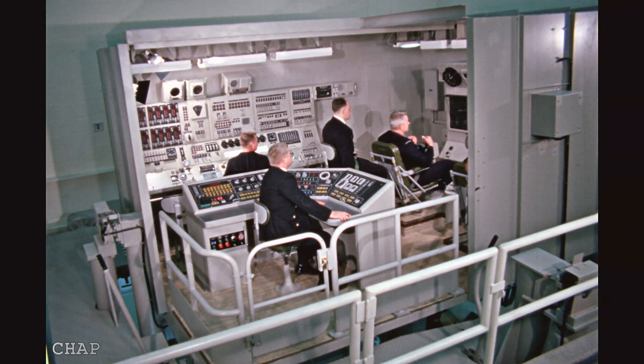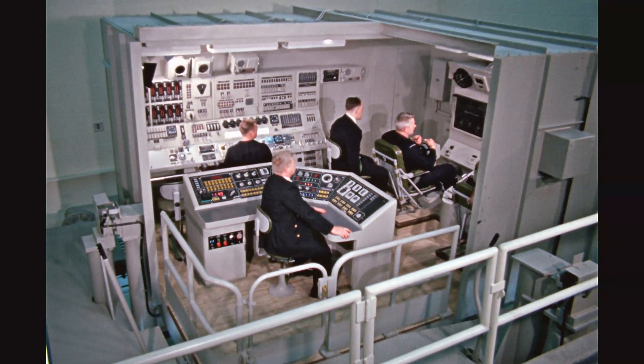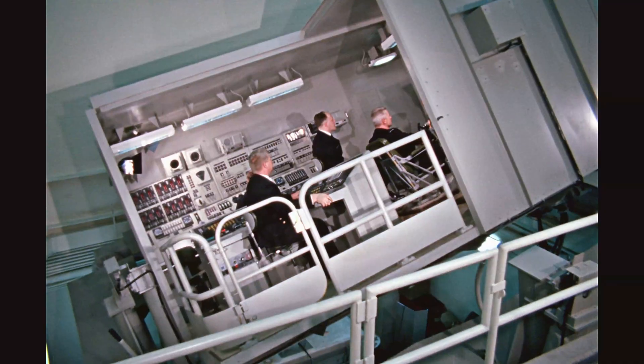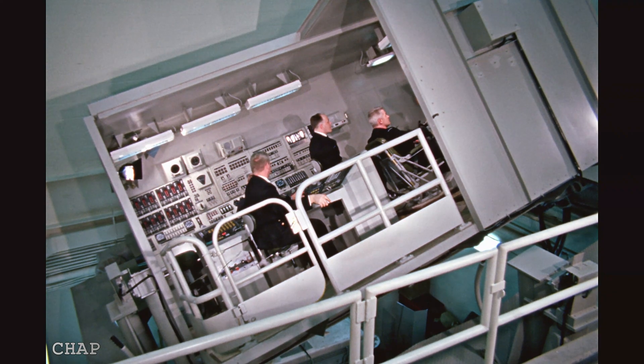In this film, the center console is the trainer's control board, where he can create different scenarios to see how the trainees respond to various situations, warning buzzers, and alarms. This created a realistic training environment.